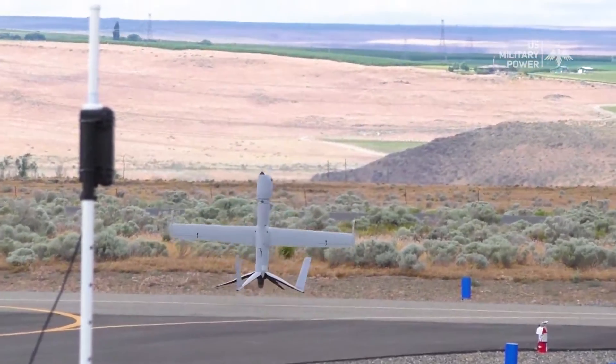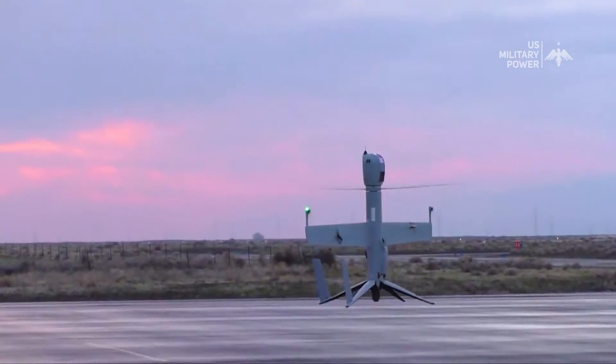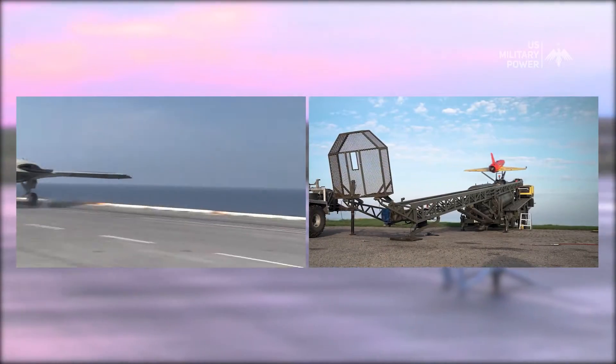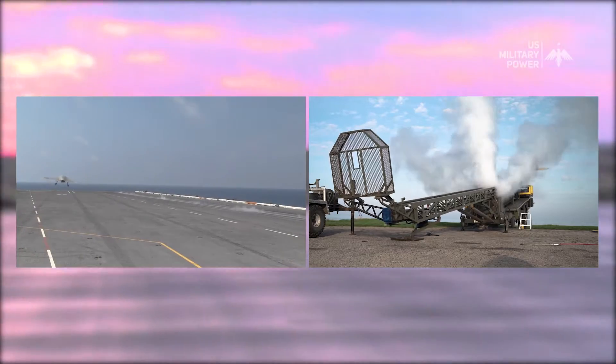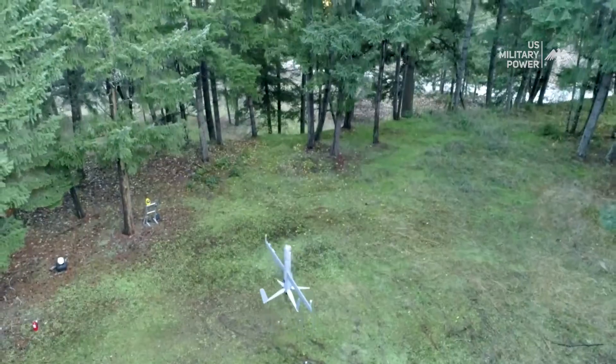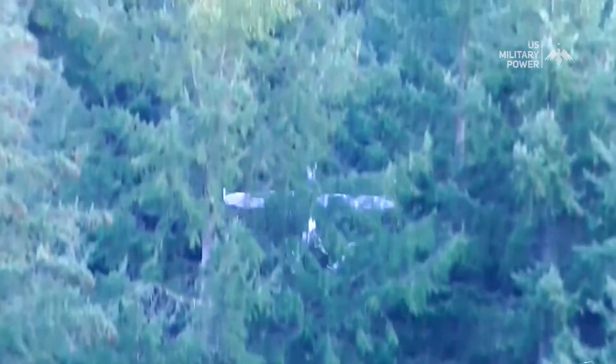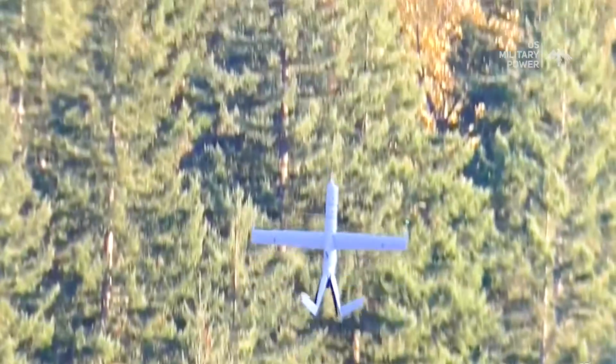One of the key features that distinguish the AeroVal FlexRotor is its ability to take off and land vertically. This capability eliminates the need for runways or launch pads, making it suitable for operations in confined spaces or remote locations. Whether deployed from a ship at sea or a small clearing in a dense forest, the FlexRotor's VTOL capability ensures adaptability in a wide range of environments.